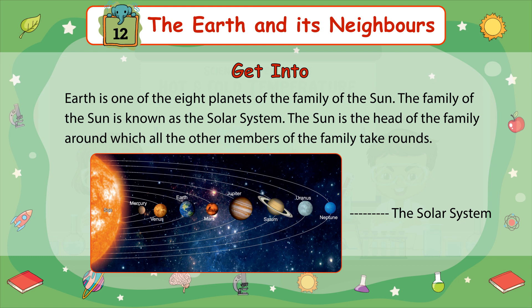The eight members of the Solar System are: Mercury, Venus, Earth, Mars, Jupiter, Saturn, Uranus, and Neptune.